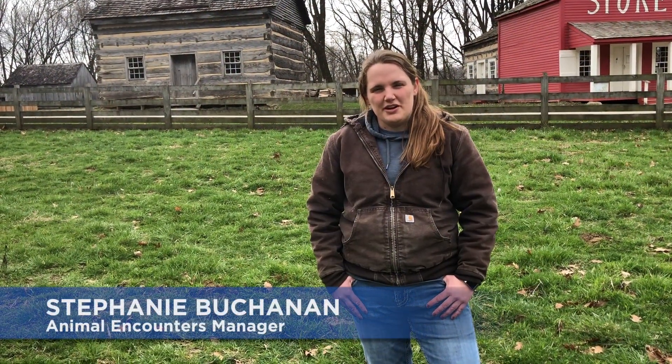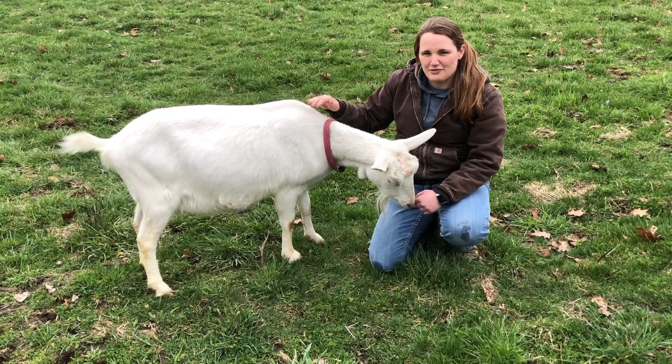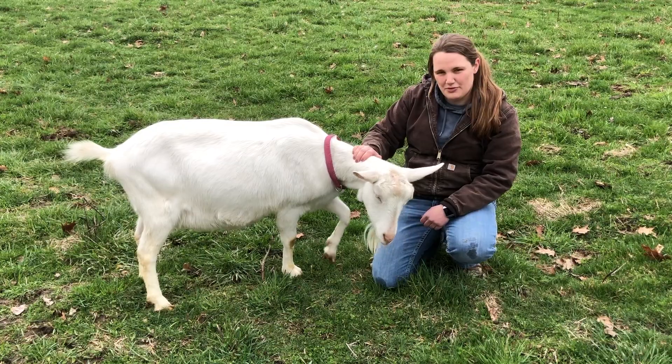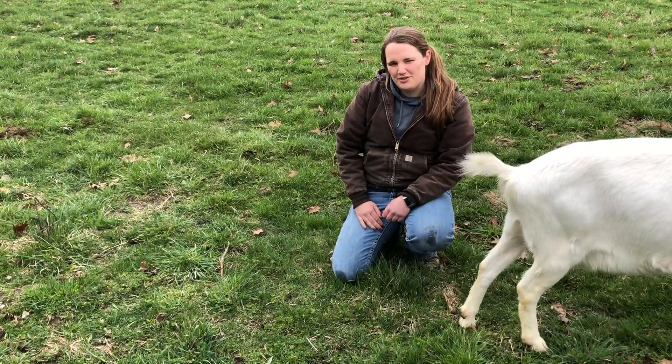Hi, I'm Stephanie and I'm on the AG team here at Connor Prairie. Today we're going to be answering some of the questions you folks sent us about our AG department and what we do here. Lots of people have asked us if we have any new babies yet, and the answer is not yet, but we're getting really close — some of our mamas are due to go any day now, so we should have some to share with you soon.